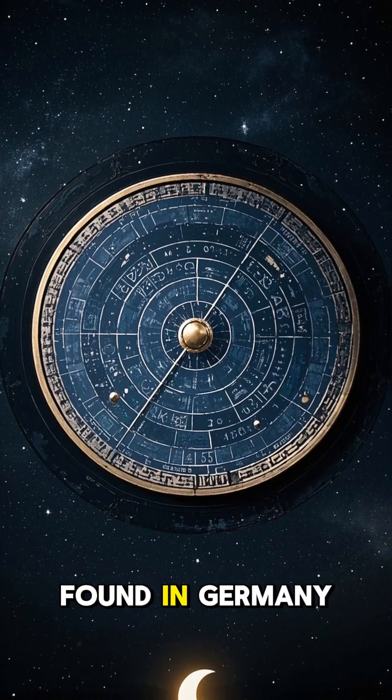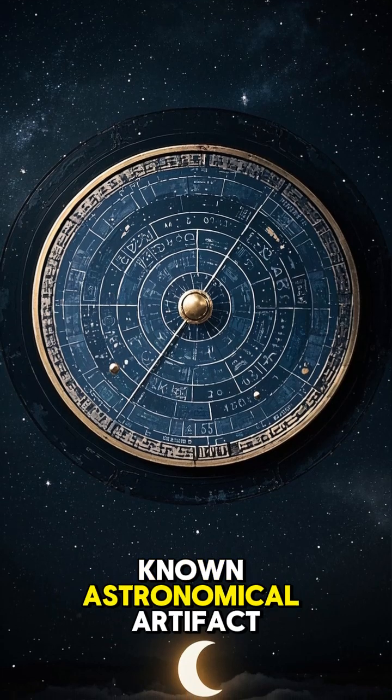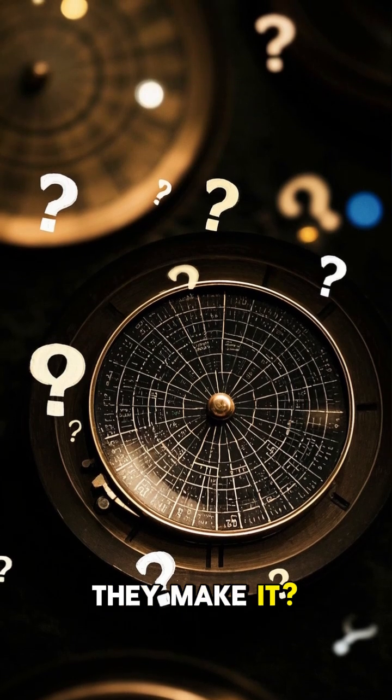The Nebra Sky Disc, found in Germany in 1999, is Europe's oldest known astronomical artifact. But what does it actually tell us about the ancient Europeans who made it? And how did they make it?